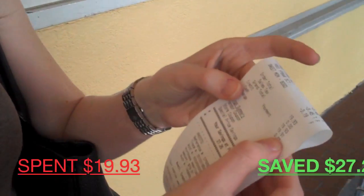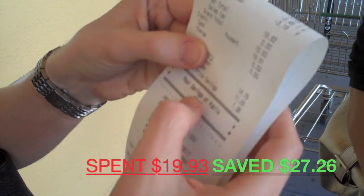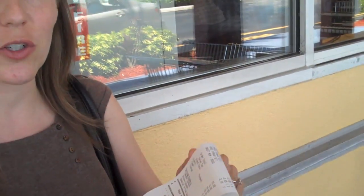I did pretty good myself. Unfortunately, a couple of the money maker deals that we had planned for today — the big razors and more Gas-X — the money makers weren't available today, so I didn't get everything I wanted to. But I spent a total of $19.93 and I saved $27.26. Not bad today. Could have done a little better with the money makers, but we're going to go back and we actually got rain checks.